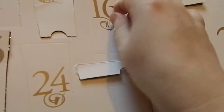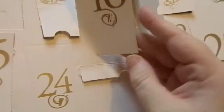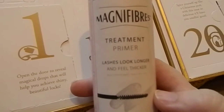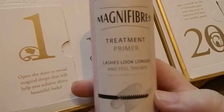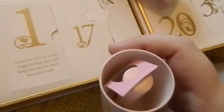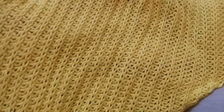The next advent calendar we'll look at is the Look Fantastic — I apologise for the doorbell, we'll carry on, my husband will get that. Inside we have this — it's quite big and it's the Magnifibre Treatment Primer, I apologise for that, that is my husband. There's the Treatment Primer — this is Lashes Look Longer and it's 6ml, so it's a fair size packaging but a tiny little product with a huge amount of packaging.